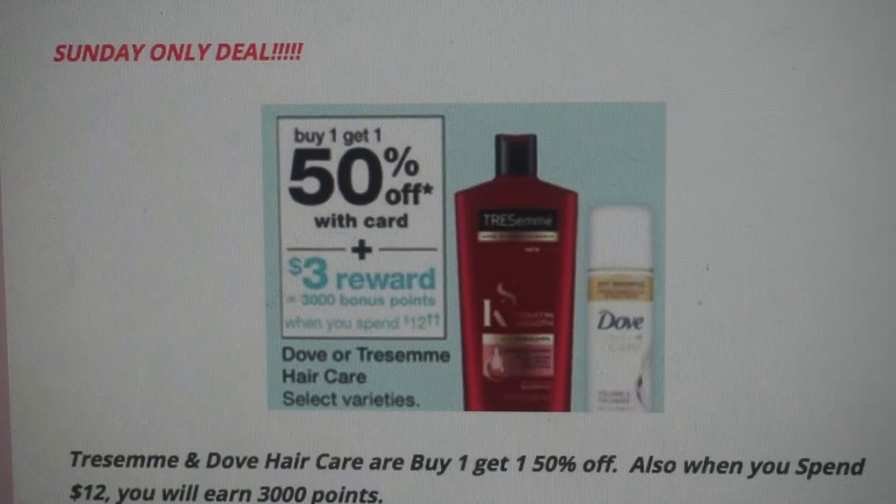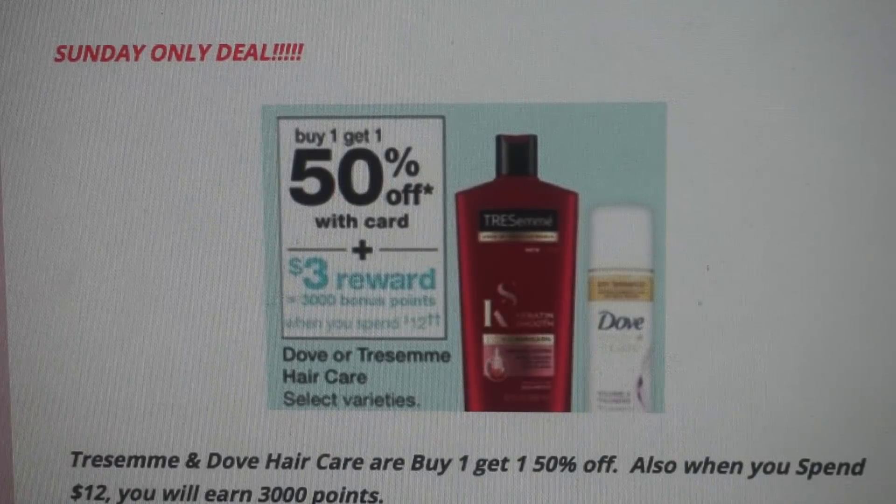This is a Sunday-only deal because the coupon is valid through Sunday only, so you have to do this deal on Sunday. It's on Tresemme Hair Care. Both Tresemme and Dove Hair Care are on a buy one, get one free sale this week, and when you spend $12, you'll earn 3,000 points.